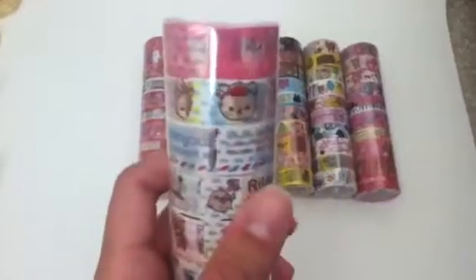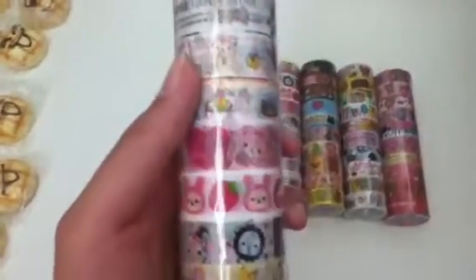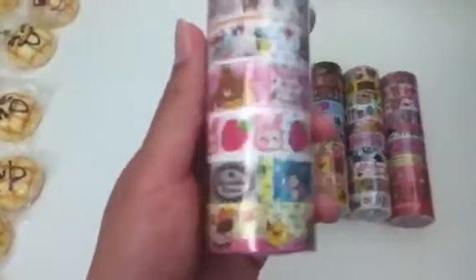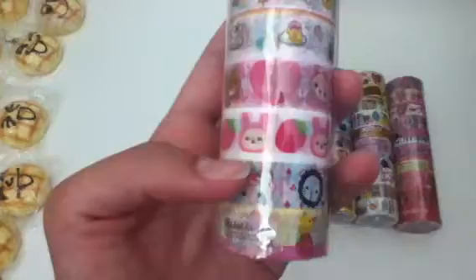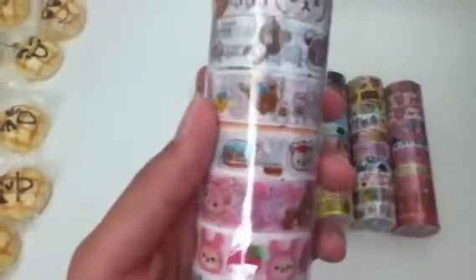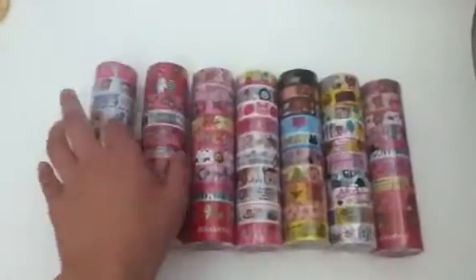Roll number 1 is this. There's a Kirilakuma with strawberries, one with sweets, and a sentimental circus one. That's roll number 1.